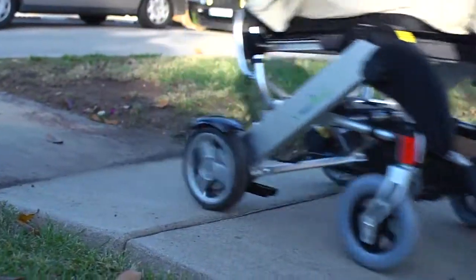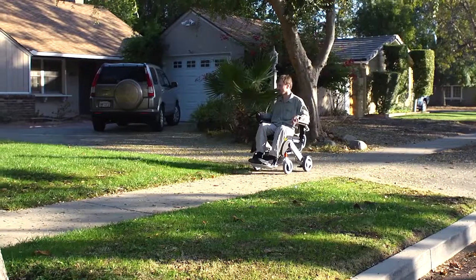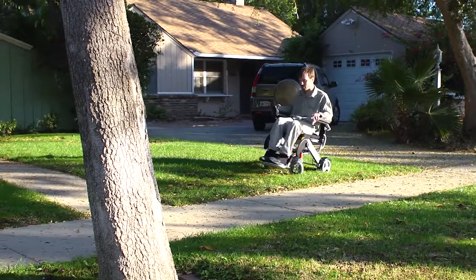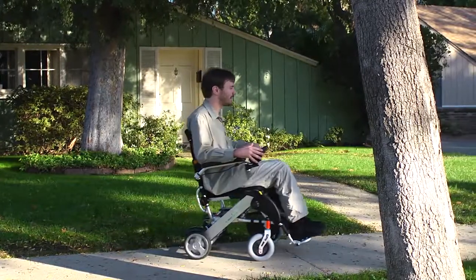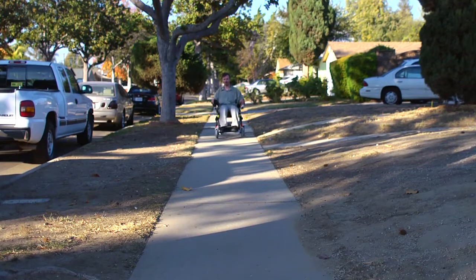Sometimes the sidewalks get a little bumpy around L.A., and this seems to be handling it okay. I'm going to go up here and off-road a little bit and see what that's like. It seems to be working pretty smoothly.